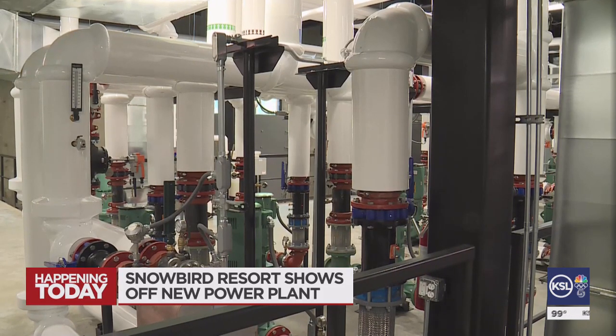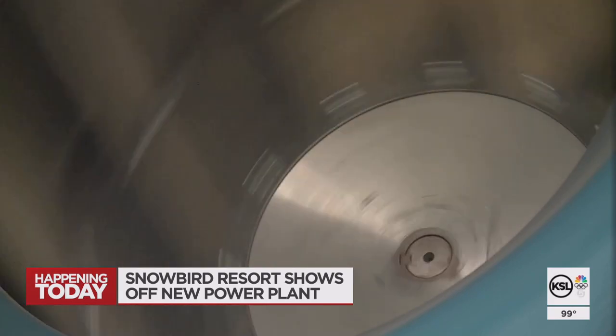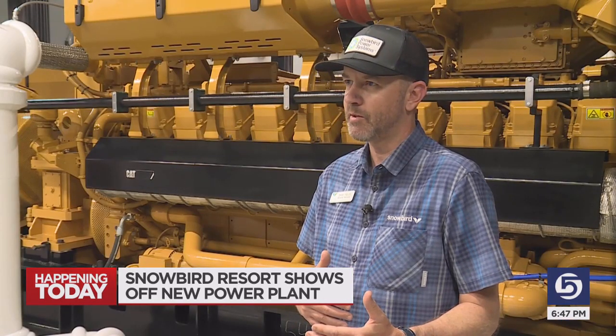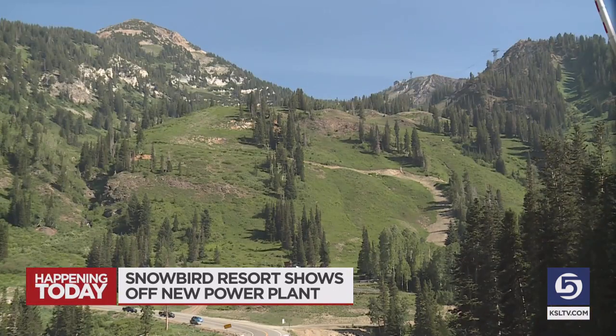Snowbird Power Systems saves the resort 62,000 decatherms of natural gas a year. That's the equivalent of removing the carbon dioxide emissions from burning over 4 million pounds of coal. We need to make capital investments like this that reduce our carbon footprint and ensure that we'll be able to ski here in Little Cottonwood Canyon for years to come.